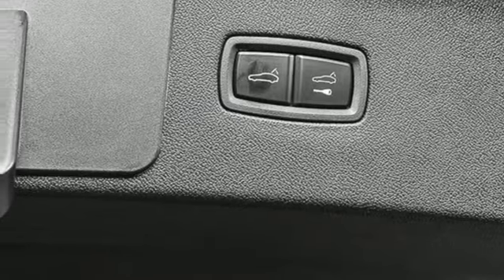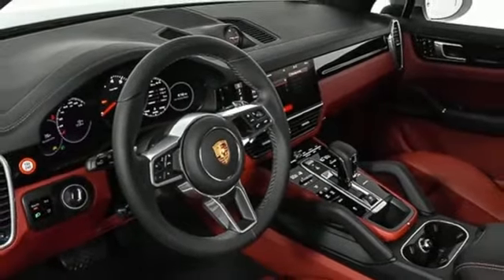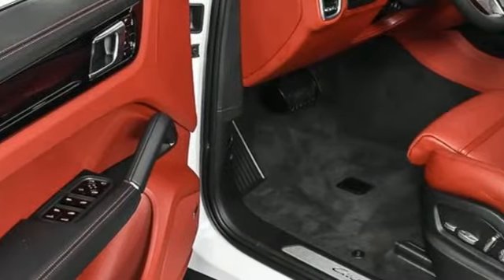AM-FM satellite radio. Wi-Fi hotspot. Dual zone climate control. Configurable instrument gauges. And integrated navigation system.